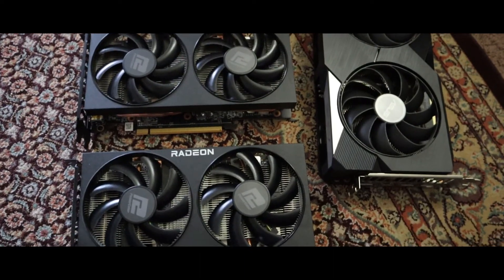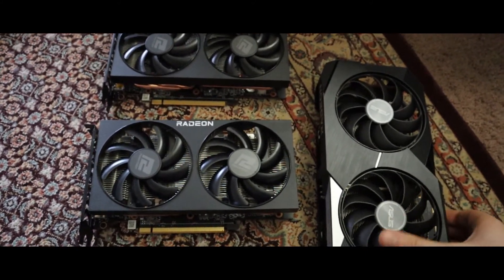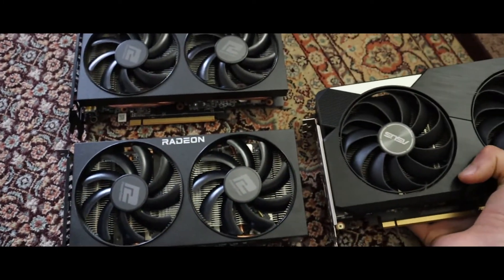For demonstration purposes, I decided to put this card into a very compact computer case where none of the other cards could fit, and you can see this one fits because it's really small. To show how small it is, I put it right next to an RX 6600 XT by ASUS, and you can see how small the card is.